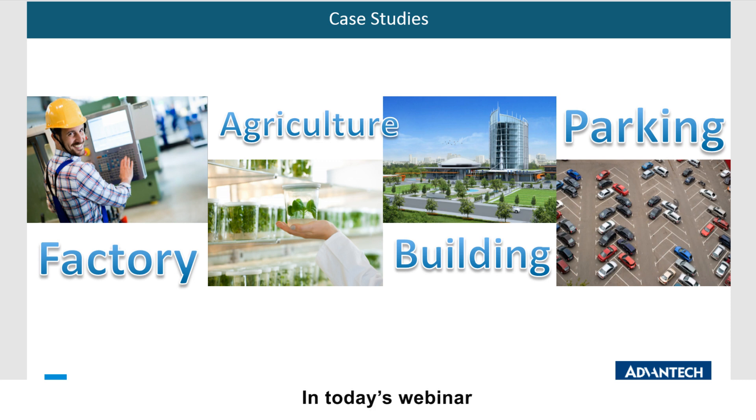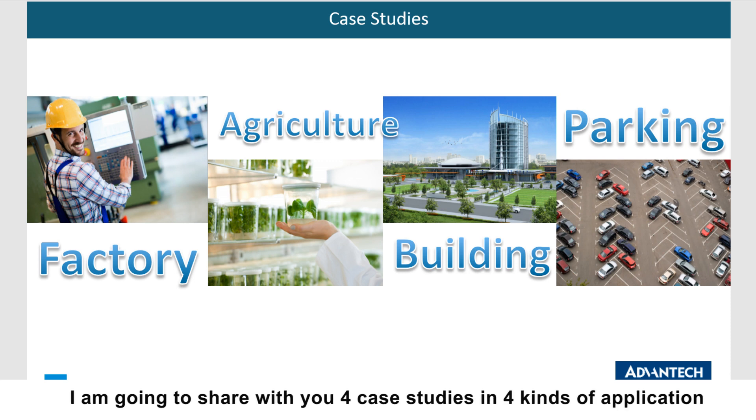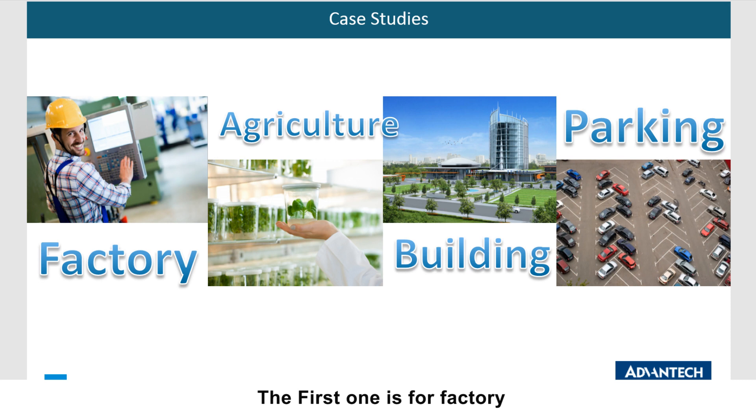In today's webinar, I am going to share with you four case studies in four kinds of applications. The first one is in factory, the second one is in agriculture, the third one is in building, and the last one is in transportation.